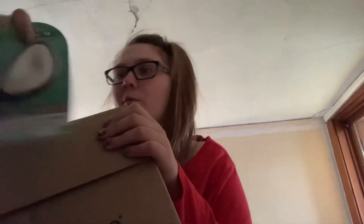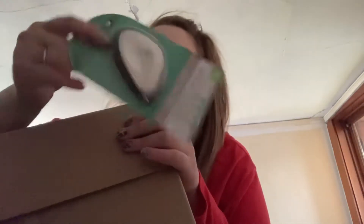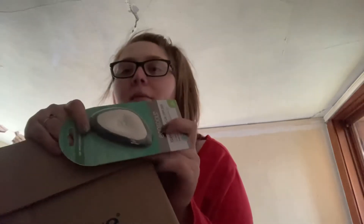What was this? Oh, an essential oil clay diffuser. I wanted to get one of these. It looks exciting — it kind of looks like a rock, so it would be really cute in my living room once I got it all set up.